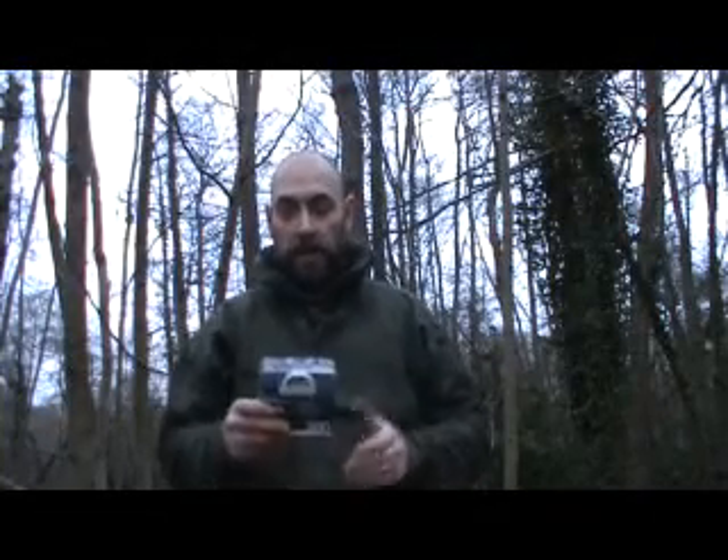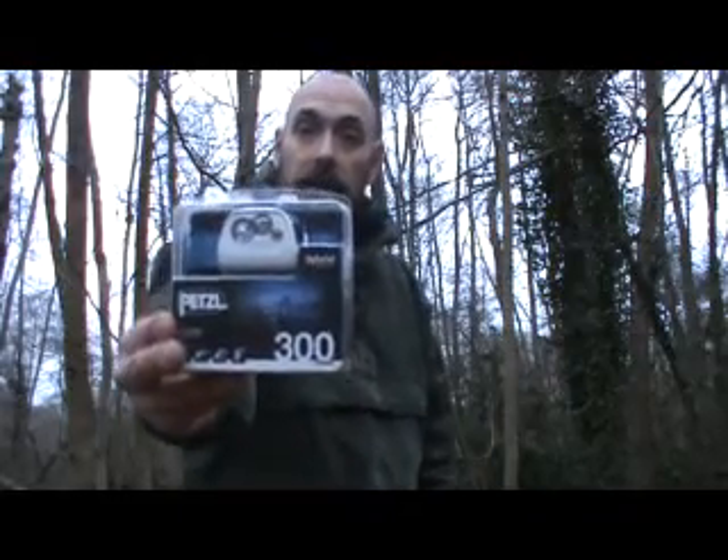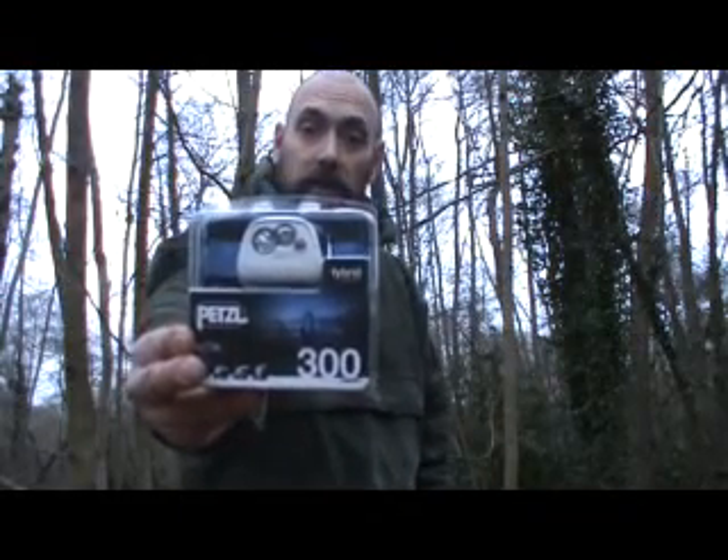Hi guys, Andy from AndyFroy Survival. I just want to do a bit of an unboxing product review of the Petzl Actik 300 Lumens Head Torch which I've got here.